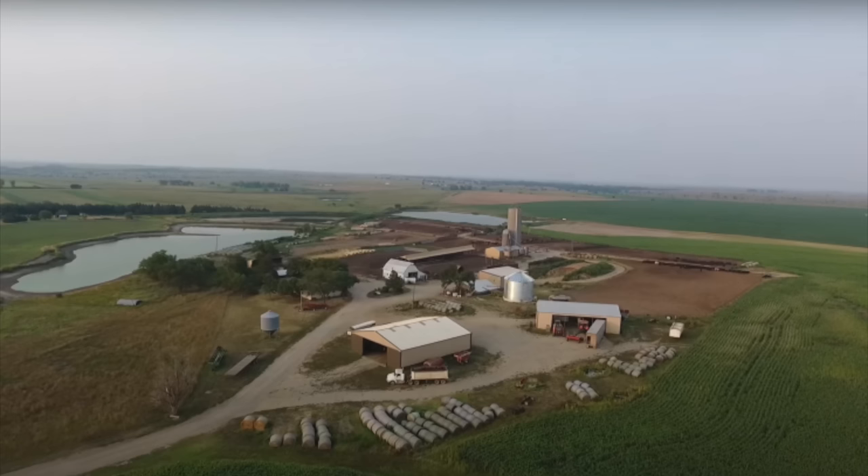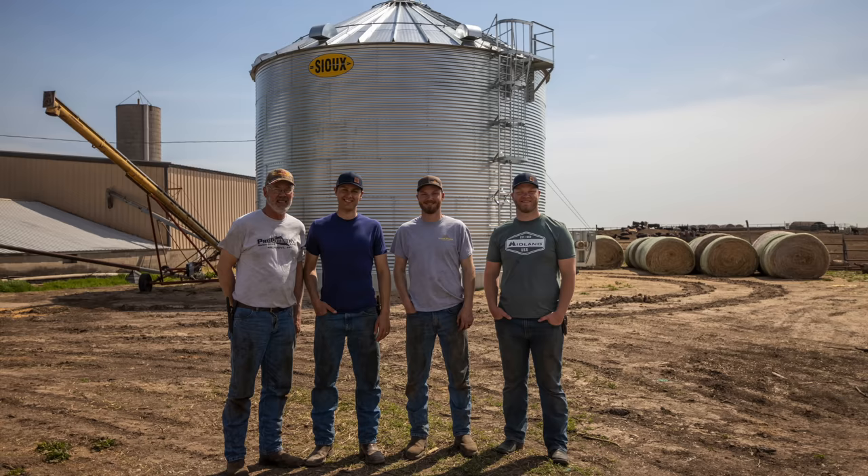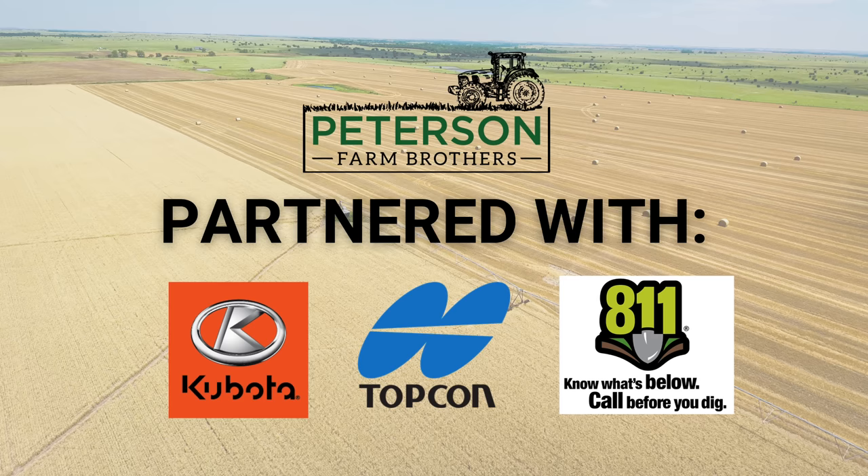Meet the Petersen family. Our dad, the three Petersen brothers, and our families farm together in central Kansas. Our family farm started in 1882 and has been raising cattle and crops ever since.